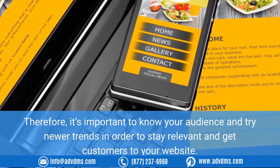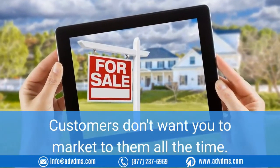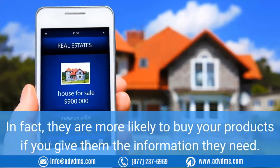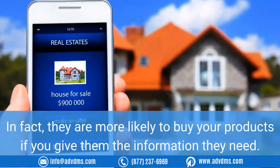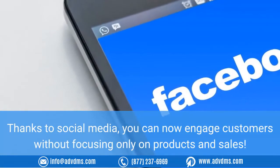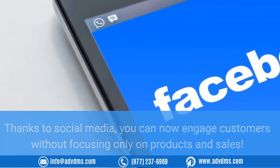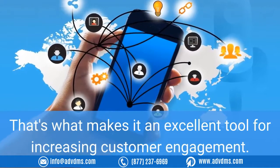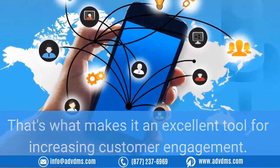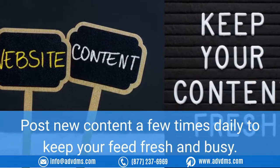Tip five: be social. Customers don't want you to market to them all the time. In fact, they are more likely to buy your products if you give them the information they need. Thanks to social media, you can now engage customers without focusing only on products and sales — that's what makes it an excellent tool for increasing customer engagement. Post new content a few times daily to keep your feed fresh and busy.